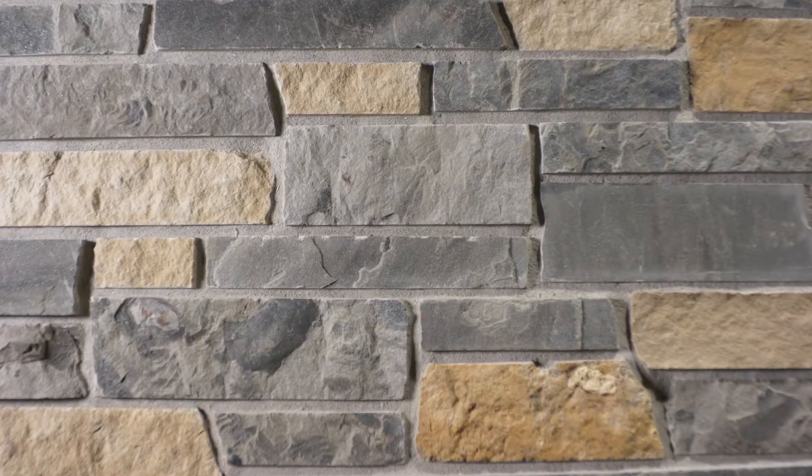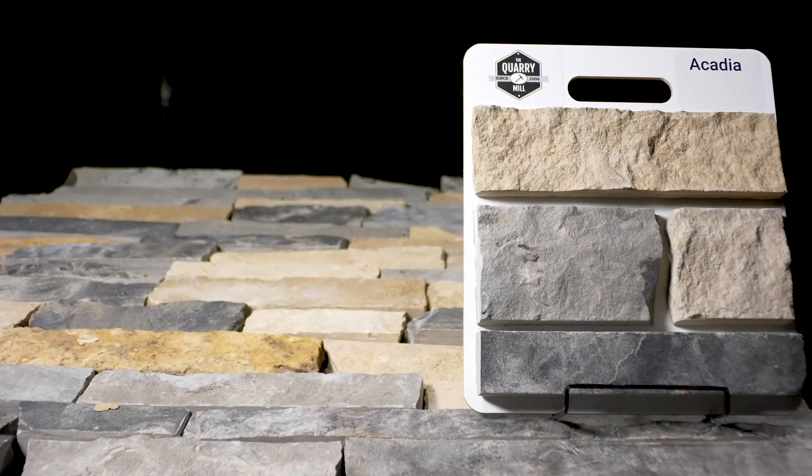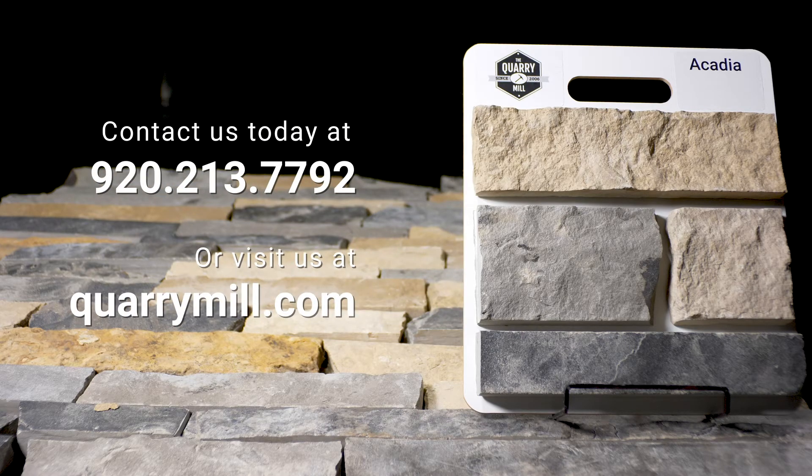The smaller heights and sawn edges of Acadia make dry stacking a viable and common option. We offer professionally made sample boards of all of our premium natural stone veneers. Contact us today.